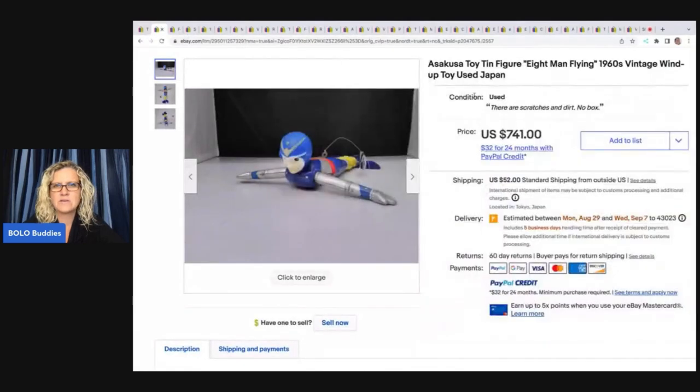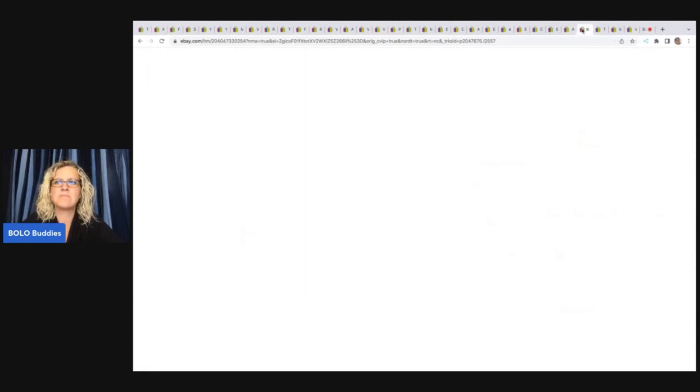Right here — so condition. Now if you're listing on the app, you can't add this here; you have to go onto your desktop. But there are scratches and dirt, so right here I would put 'please see video in description' and then that'll guide people down to look at my video.